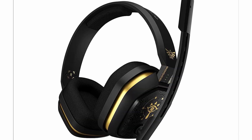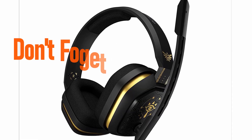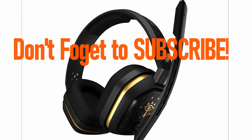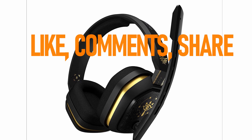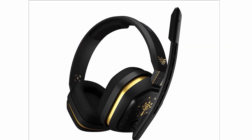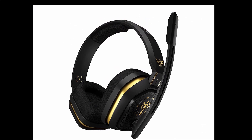So guys, that was the video about the best budget gaming headset. All the links are given in the description — do check them out. If you enjoyed the video, be sure to hit the like button, tell us in the comments which one you like the most, and don't forget to subscribe to the channel for more videos. Thank you!